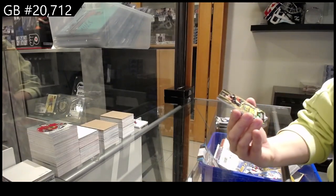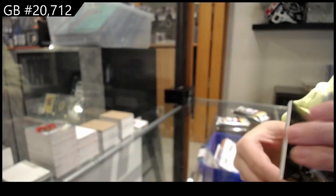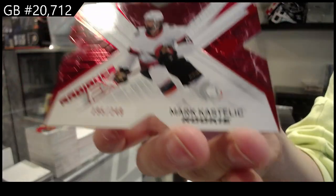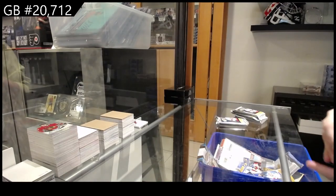Numbered to 25 finite rookie gold for Anaheim, Jacob Perot, and then we have numbered to 249 Mark Kostelic radiance effects red for Ottawa. That Owen Power is very nice.